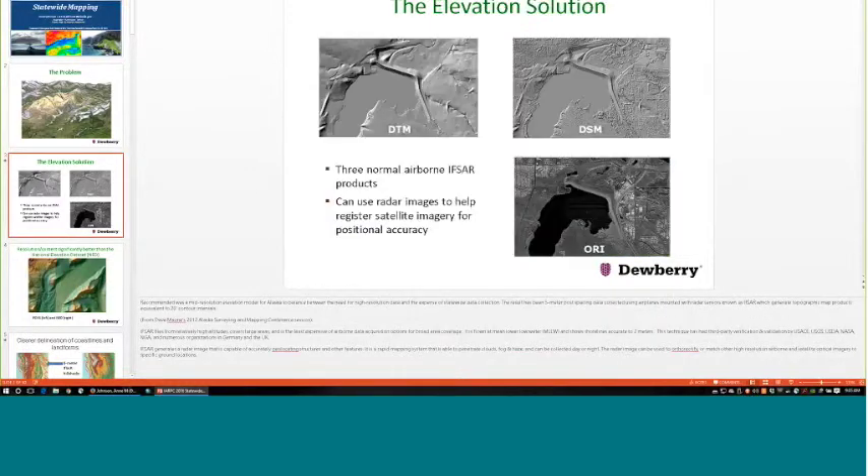For elevation, we've gone from 60-meter resolution — the two arc-second national elevation data set — to trying to get five-meter resolution IFSAR data, a radar-based airborne sensor that collects elevation information across the state. The products from this are a surface model, a bare-earth terrain model, and orthorectified radar images, which are an optical interpretation of how the radar sees the ground.